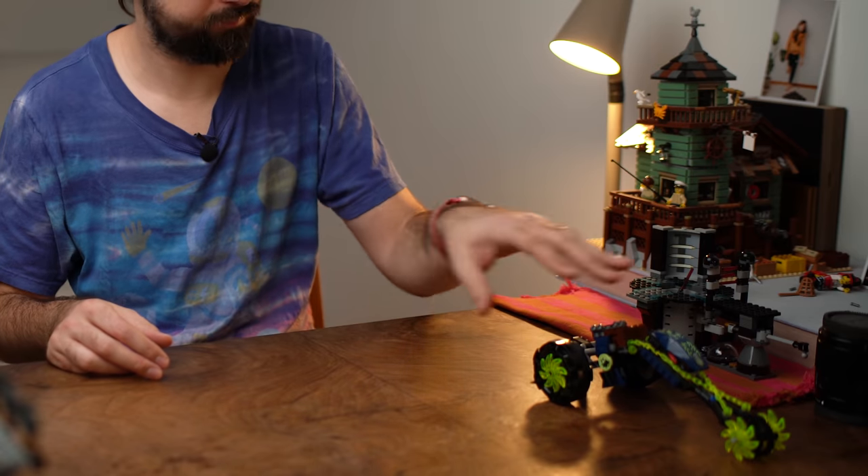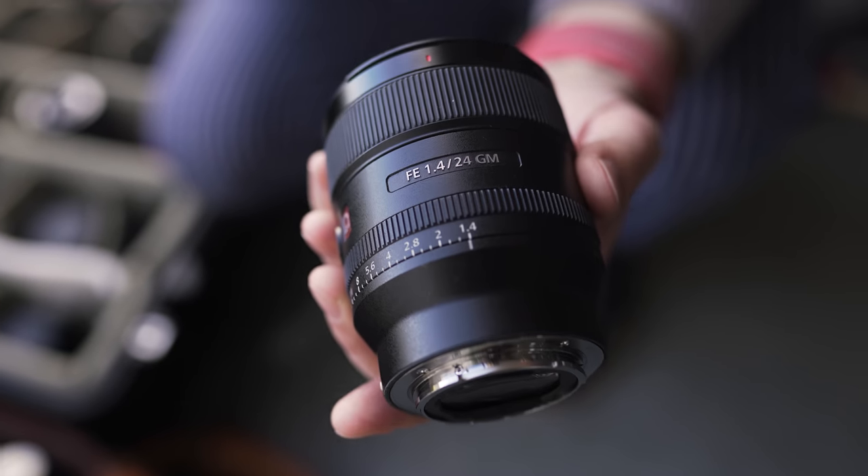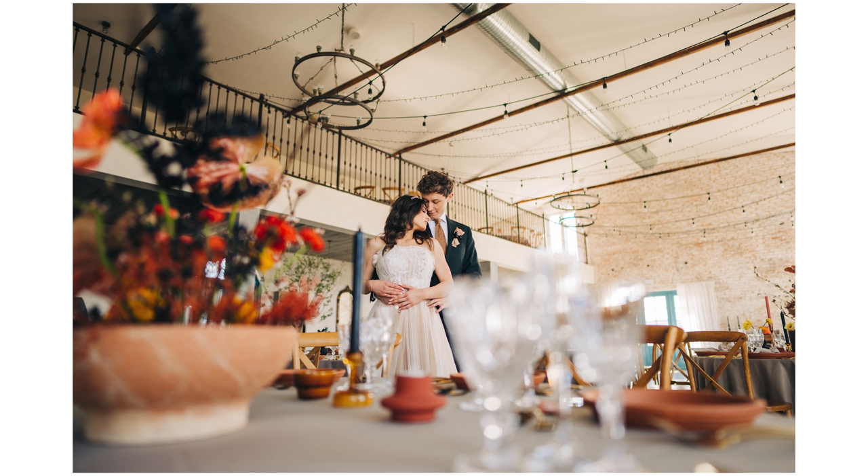You can get these types of lenses for basically any system, whether you're a Sony shooter or Canon or Nikon — maybe not Fuji because those are crop sensors, so it won't relate one-to-one. But if you're shooting full-frame cameras you can probably get any of these lenses for your system. Let's start with 24 1.4 first and look at the set of images from that shoot.